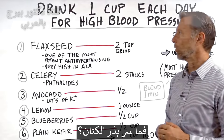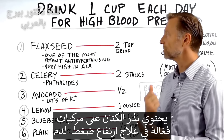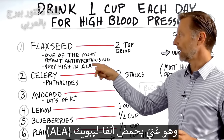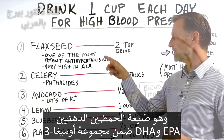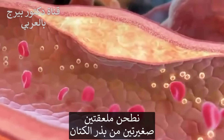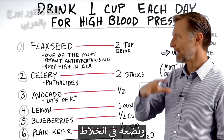Why flaxseed? Flaxseed has compounds that give very potent antihypertensive properties, so it helps to lower blood pressure. Plus it's very high in ALA, which is a precursor to EPA and DHA — the omega-3 fatty acids — so it can help restore artery function. Grind two teaspoons of flaxseed and put it in the blender.